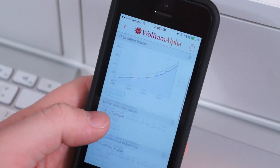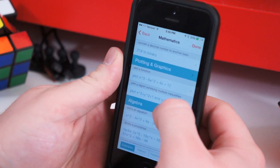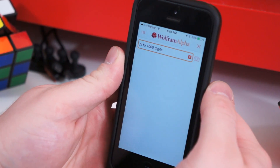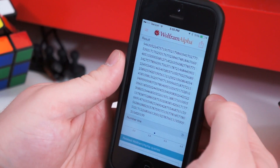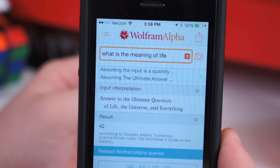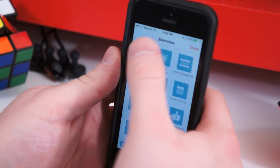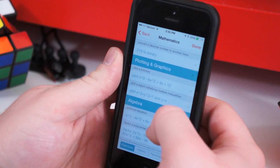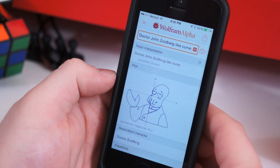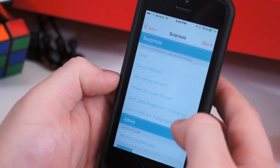Another must-have application for iOS is Wolfram Alpha, the computational knowledge engine. If you have a question — be it mathematics, physics, chemistry, about the population of a certain area, or just about anything else — Wolfram Alpha likely has an answer. You can do currency conversions, elaborate physics equations, or look up gasoline prices. The Wolfram Alpha application also has dozens of examples to choose from if you're not sure how to ask your question. If you're a student, you'll be doing yourself a favor by skipping coffee one day and spending $2.99 on the Wolfram Alpha app.